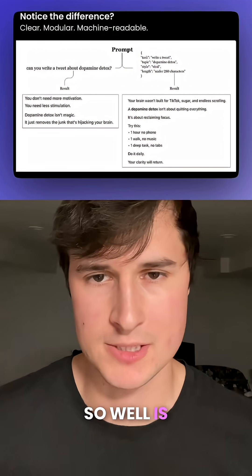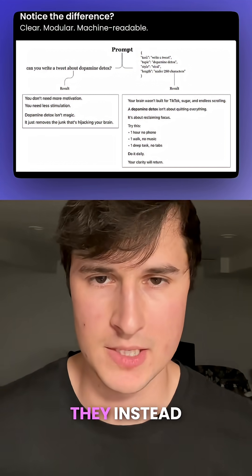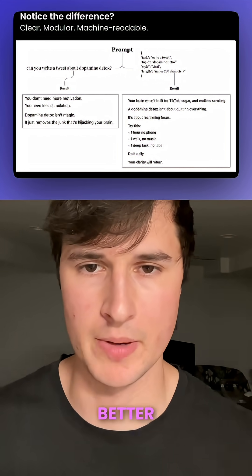The reason why this works so well is that computers don't understand words the same way that we do. They instead follow patterns and are structured. You can think of JSON as an ultra-structured language that they just understand better.